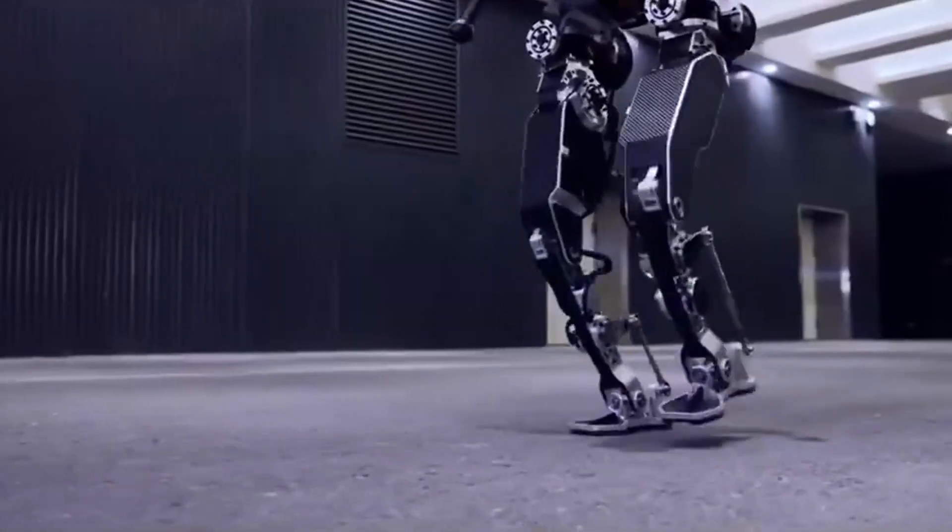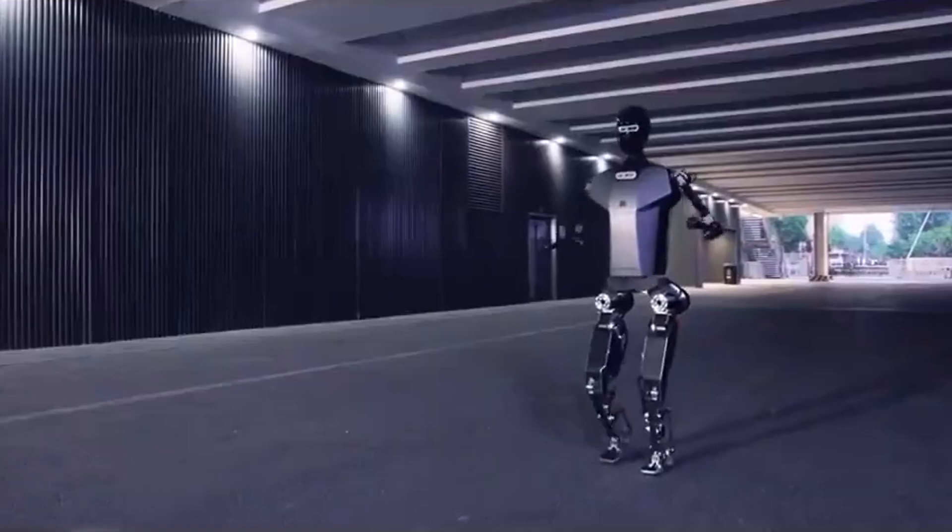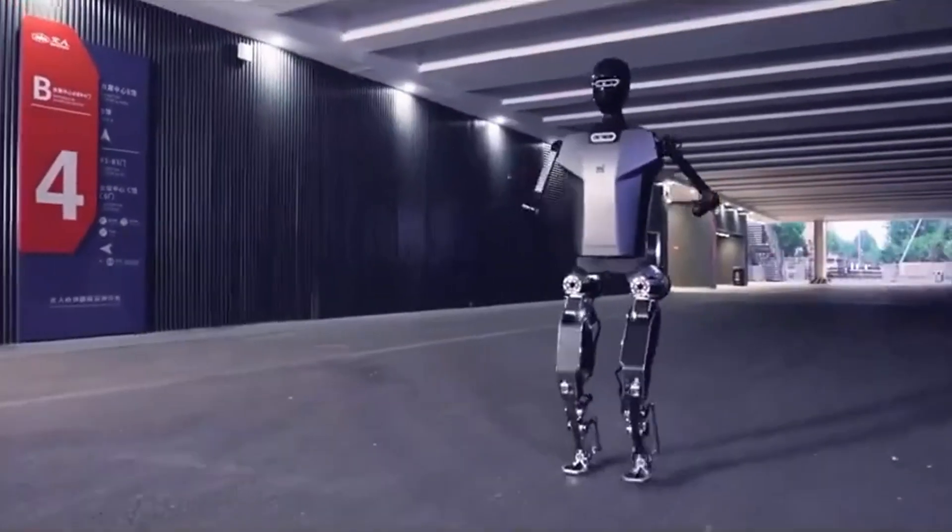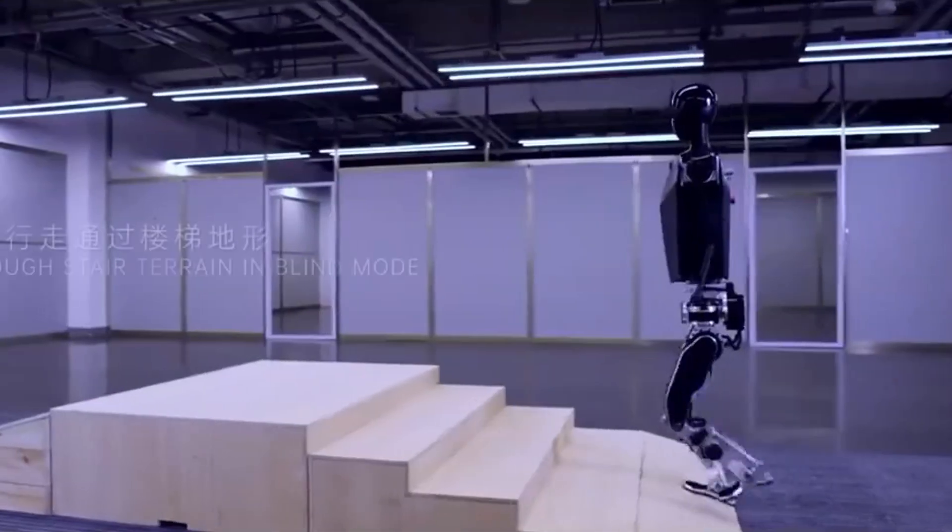The demo showcased the robot's walking abilities, including its capability to navigate steps, albeit with some minor stumbles, possibly due to advanced self-correction mechanisms.